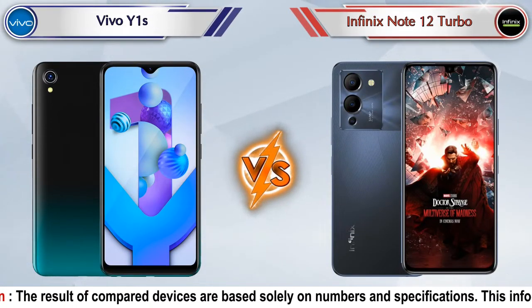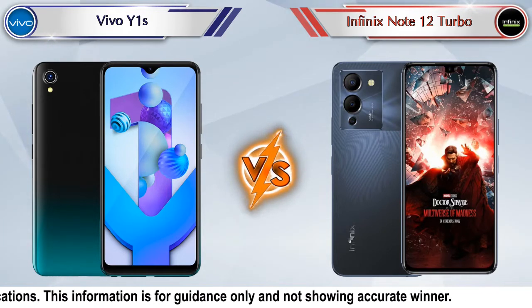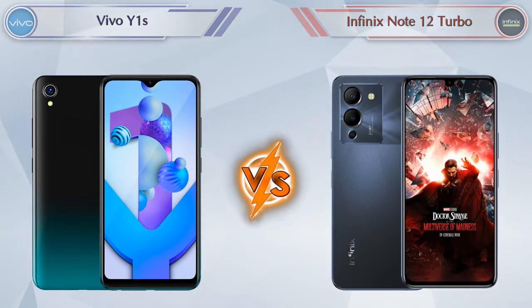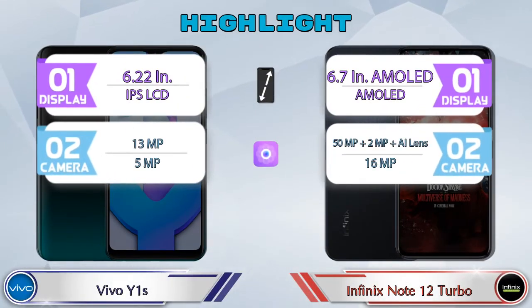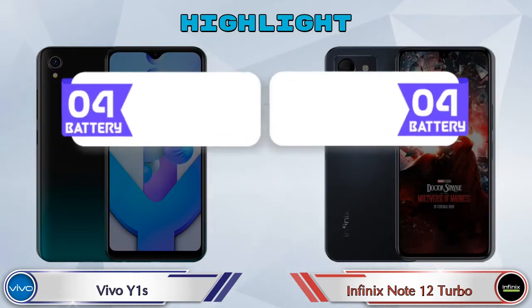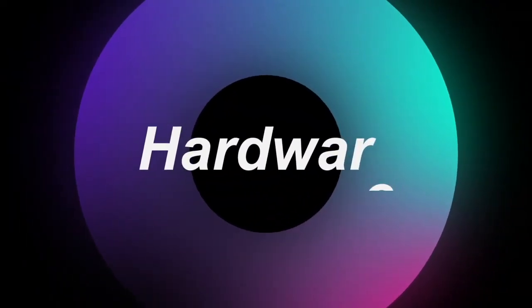Hey friends, let's compare Vivo Y1s versus Infinix Note 12 Turbo in full depth. We'll also give details about other important competitor phones at the same price segment at the end. Let's compare and see the highlights of both mobile phones, starting with the most important part: hardware.